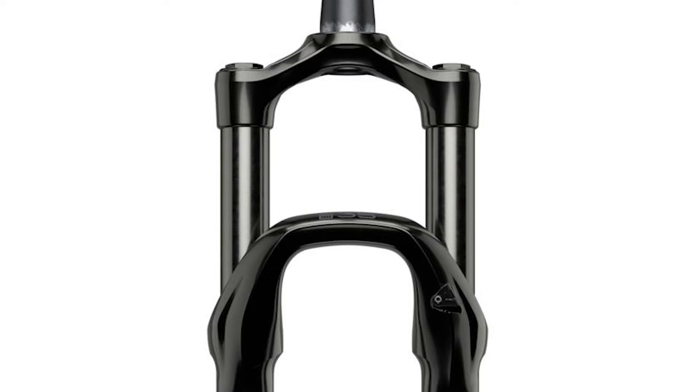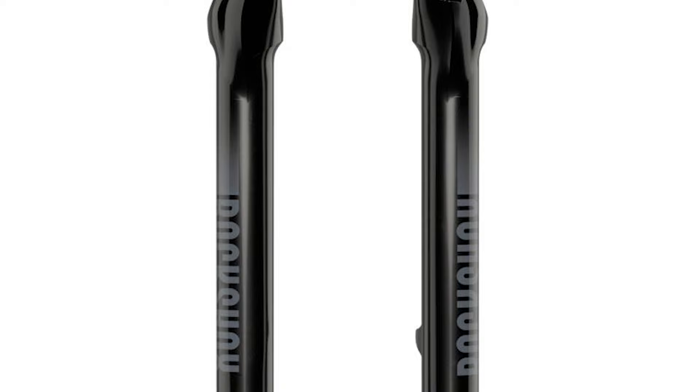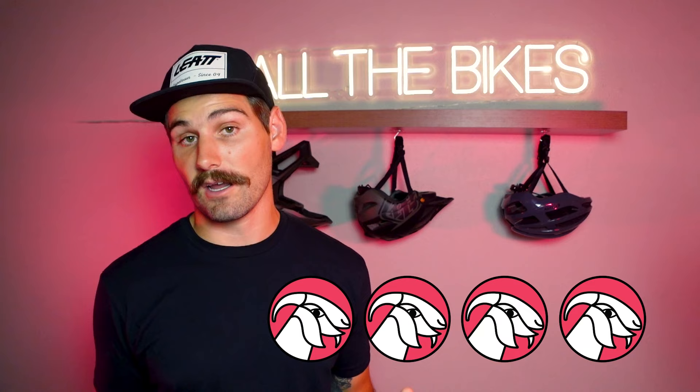Not super thrilled to see that on here. Overall, we're going to have to give this bike four out of five goats. It's awesome to see such a long range bike on the market for under $5,000, but again, you may want to make some upgrades should you choose to purchase this bike.